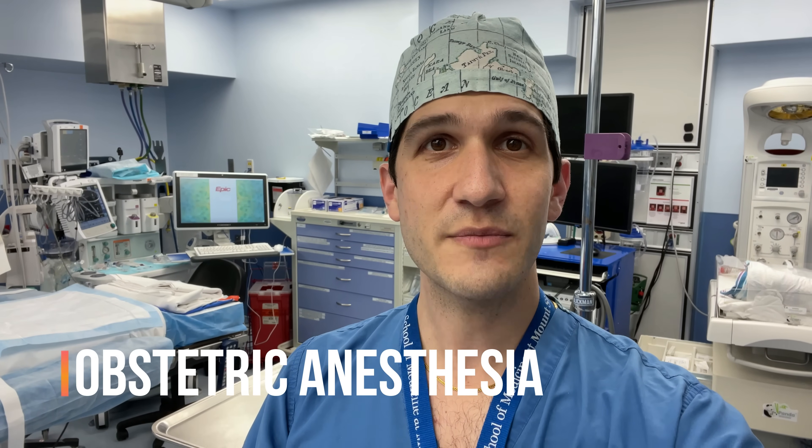One of the aspects of critical care anesthesia that I grappled with — that sort of steered me away from the field — is the distinct lack of chairs and places to sit throughout the working day. I'm just kidding. Kind of. Next up is obstetric anesthesia.